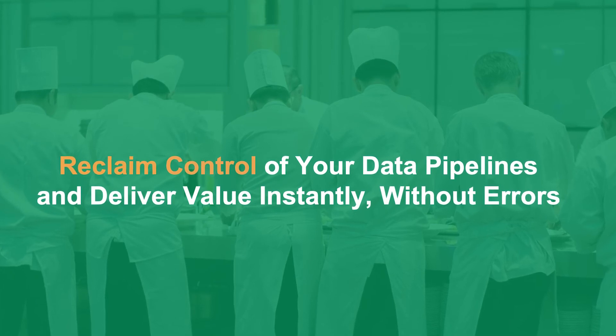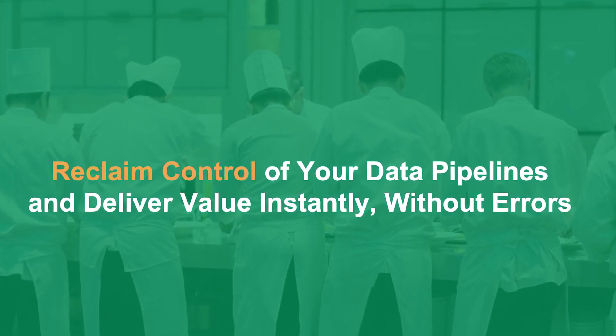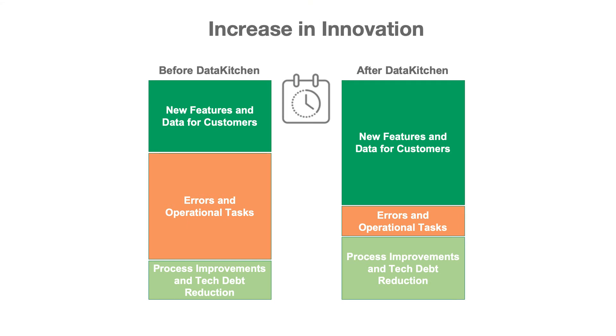Using the DataKitchen DataOps platform, you'll be able to reclaim control of your complex multi-tool data analytic pipelines and deliver value instantly without errors. You'll see an enormous increase in productivity and innovation. Your team will spend less time fixing errors and working on operational tasks, and have more time to create new features.